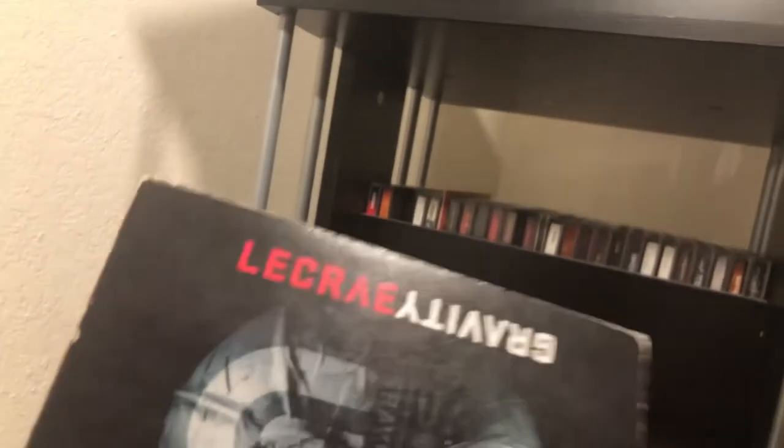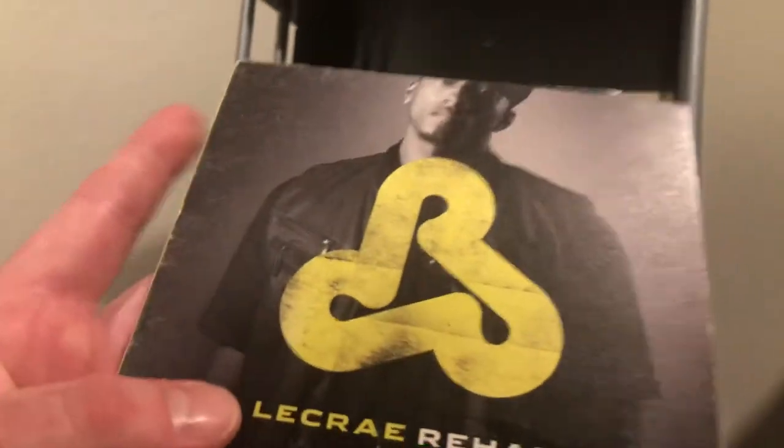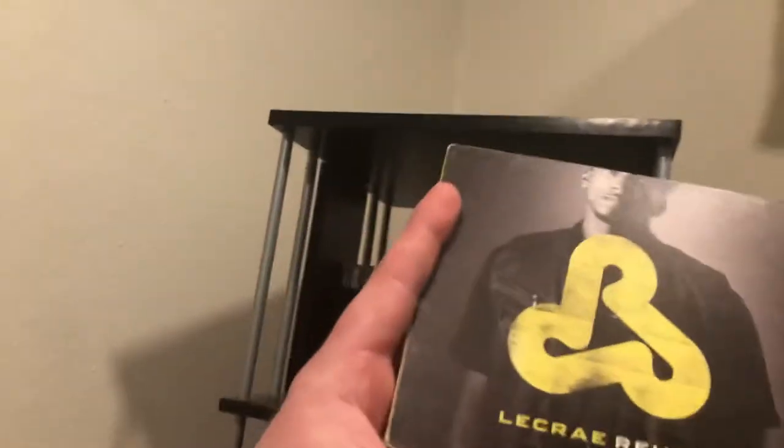Next up is my favorite Christian rapper, Lecrae — this is 'Gravity.' And my personal favorite Lecrae album: 'Rehab.' I used to be a big Lecrae fan; now he's just okay to me. There's been some controversy surrounding him, but I still like some of his music.